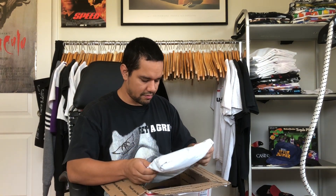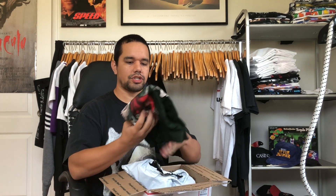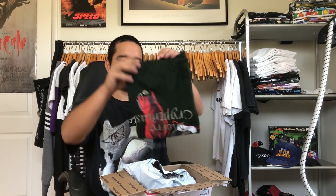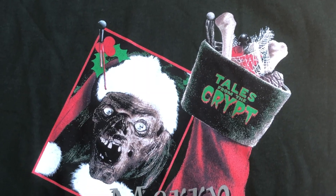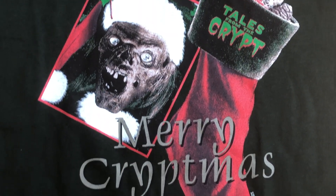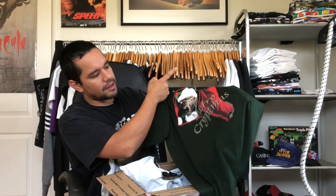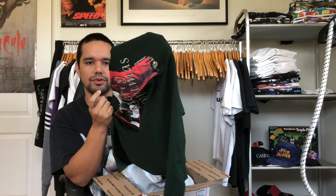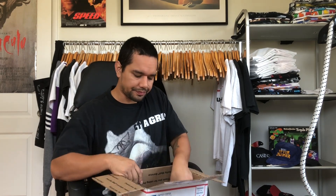Alright, opening this box from Frankie Ace. First thing we got is a size large Tales from the Crypt Christmas tee. I might hold on to this one for the holidays just to trip people out. The stockings have bones and spider webs in them, the bottom of the stocking has actual toes sticking out, and you got the Crypt Keeper. It's on a rare forest green tee — most vintage tees are white or black, so to find other colors is a nice switch up.